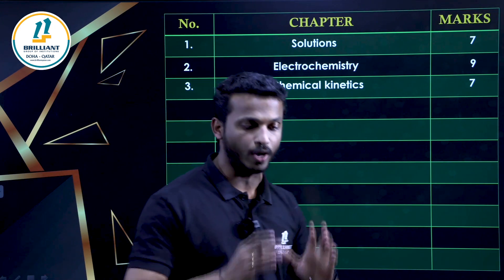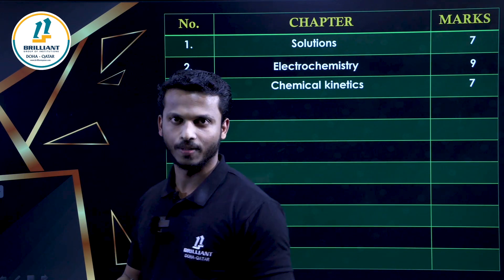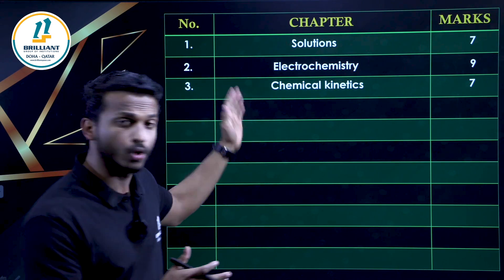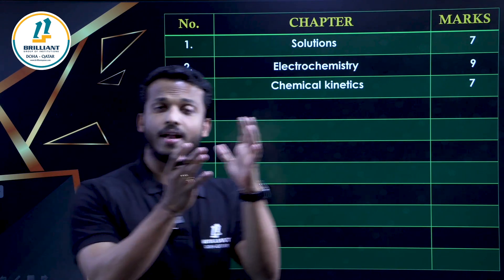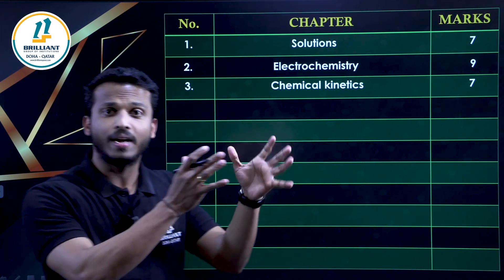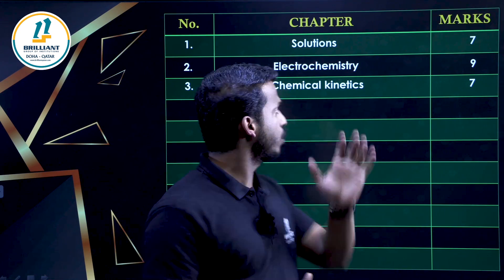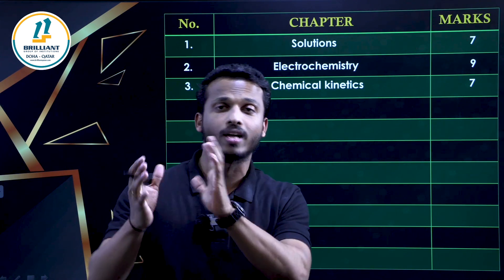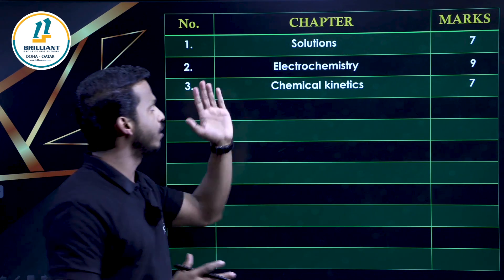Physical Chemistry means when you are studying, you should focus more on the numerical part. Even the theory part is important, but the Solutions chapter has a lot of numerical content — from Henry's Law, Raoult's Law, molarity, molality, and even from the last part, colligative properties. The theory part — definitions, ideal and non-ideal solutions — is also included in the Solutions chapter.